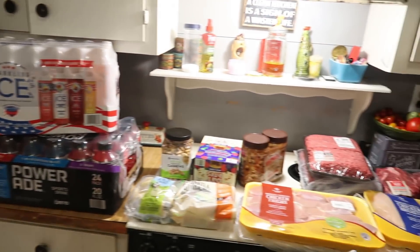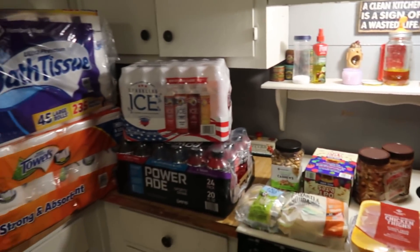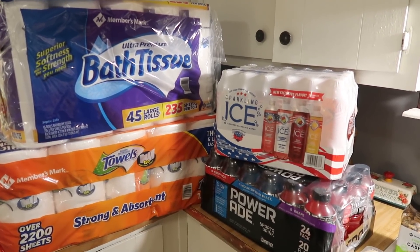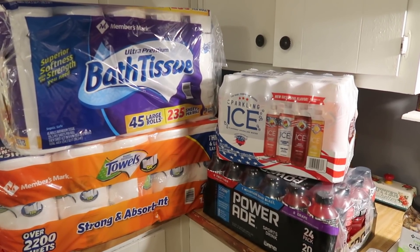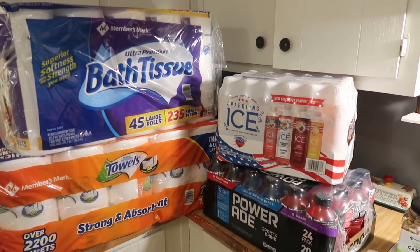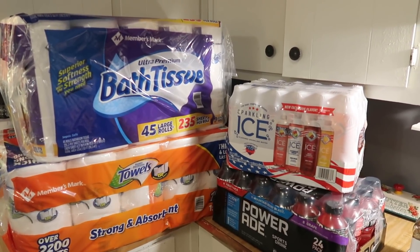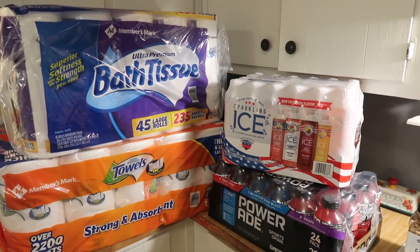Here is everything that we got. If you want to leave a guess for the total, leave that down below, and then I will show you my receipt in the app. I always do scan-and-go at Sam's Club. This time I went to a new Sam's Club — the one closest to me is 10 minutes away, this one is 20 minutes away. I will definitely be driving the extra 10 minutes from now on: it was less busy, had more things I'd been looking for, and it also offers gas.